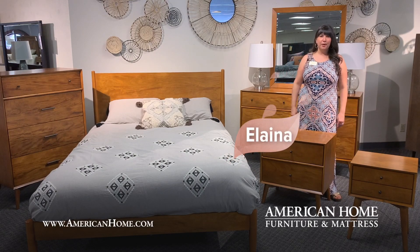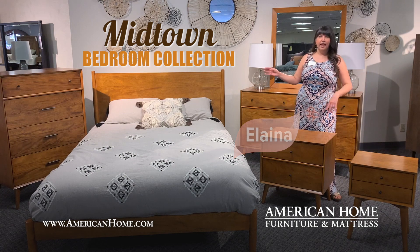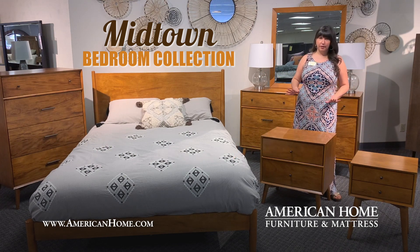Hello, this is Elena with American Home Furniture and Mattress. This is our Midtown bedroom collection, and this set is just loaded with retro style.